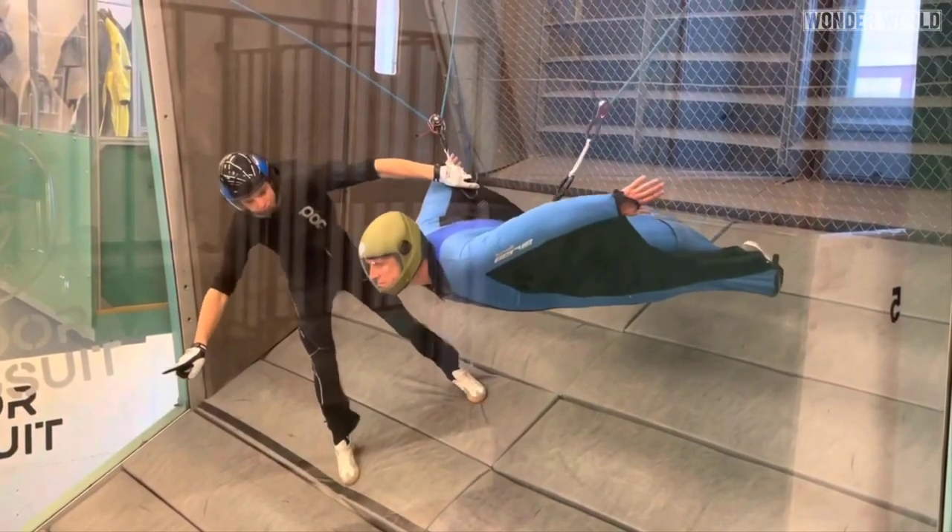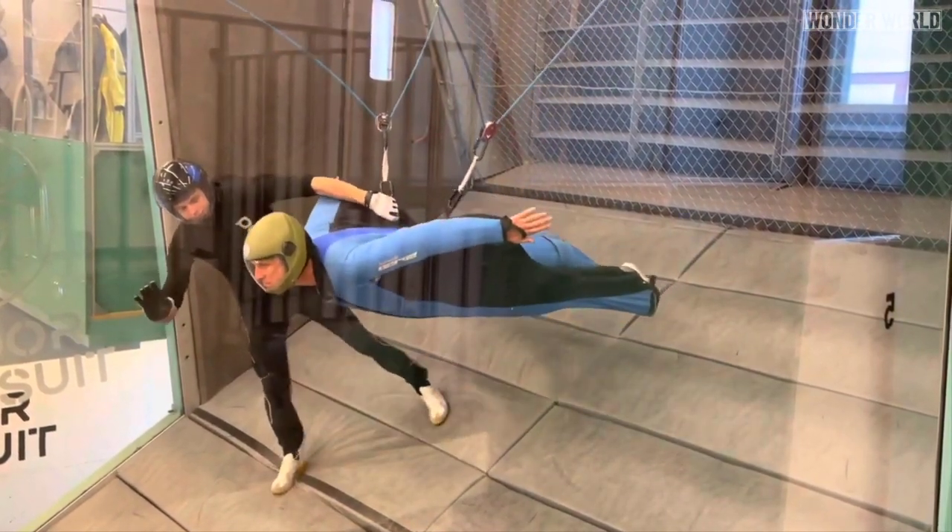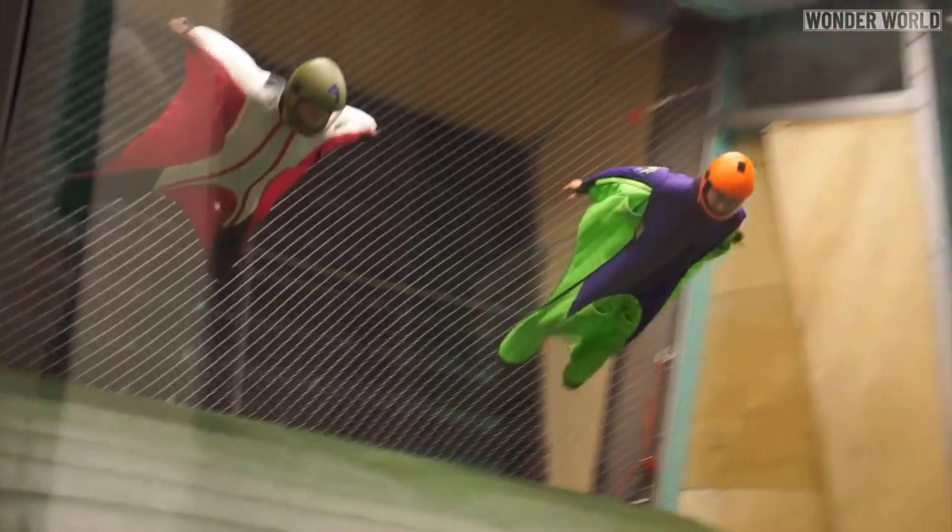And when you get good enough, you can even start working on acrobatics.